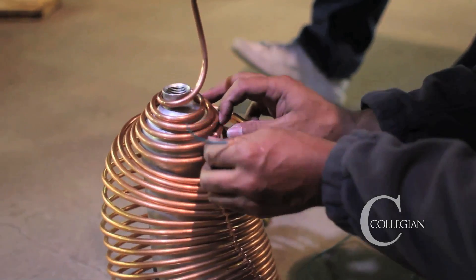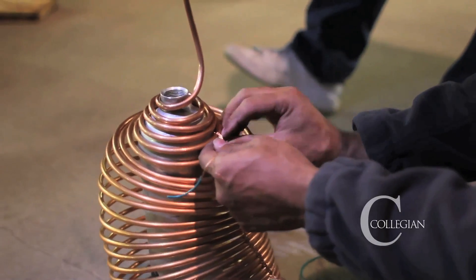Once the project is complete, the group plans to donate the Concentrated Solar Thermal System to the Industrial Technology Building, which will be used for expositions. The club hopes to showcase their efforts at next year's Vintage Days.